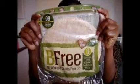Next, these are wraps that are 100% gluten-free, wheat-free, nut-free, and egg-free. I just had them for dinner not too long ago and they taste just like a normal wrap — very nice. A normal wrap is probably 99p or a pound, and these were £2.80, but it's definitely worth the money.